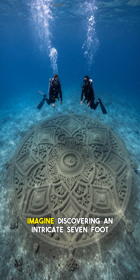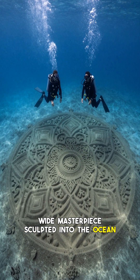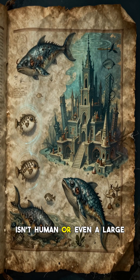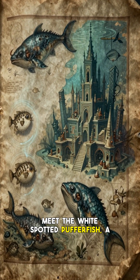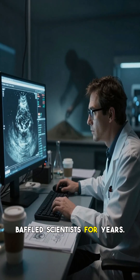Hey everyone and welcome back to the channel. Imagine discovering an intricate seven-foot-wide masterpiece sculpted into the ocean floor, complete with perfect radial symmetry and complex patterns. Now imagine learning that the artist isn't human or even a large marine mammal, but a tiny fish just a few inches long. Is this legendary sculptor real? Absolutely! Meet the white-spotted pufferfish, a true underwater architect whose incredible creations baffled scientists for years.